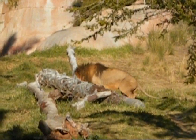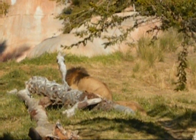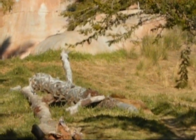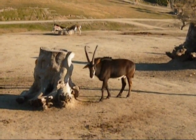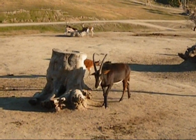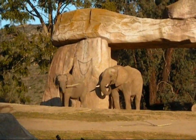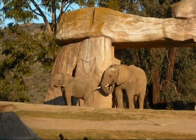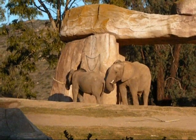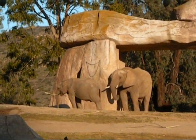Get up, come on! Look, he's got a big piece. He can't eat it. He can't get it in his mouth.